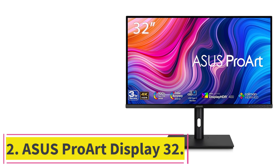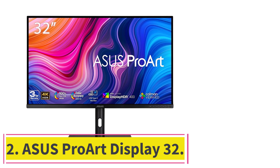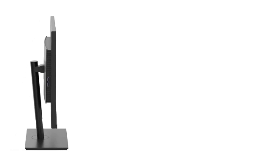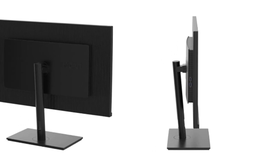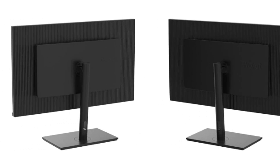At number 2: the ASUS ProArt Display 32. In the intricate world of 3D modeling, where precision and visual clarity are paramount, the ASUS ProArt Display 32 stands tall as a true marvel. This 32-inch 4K UHD LED backlit display is not just a monitor — it's a canvas where creativity meets seamless performance.